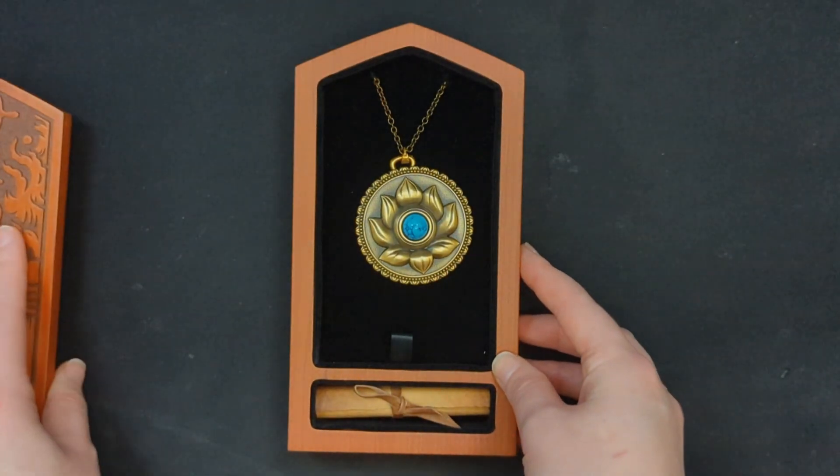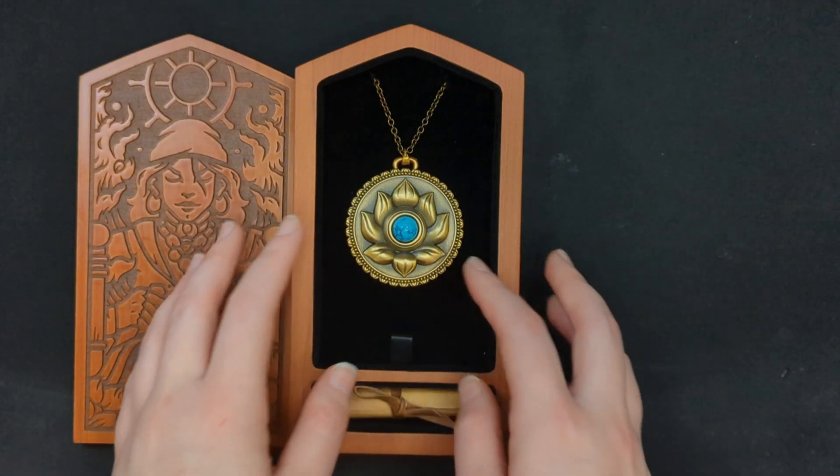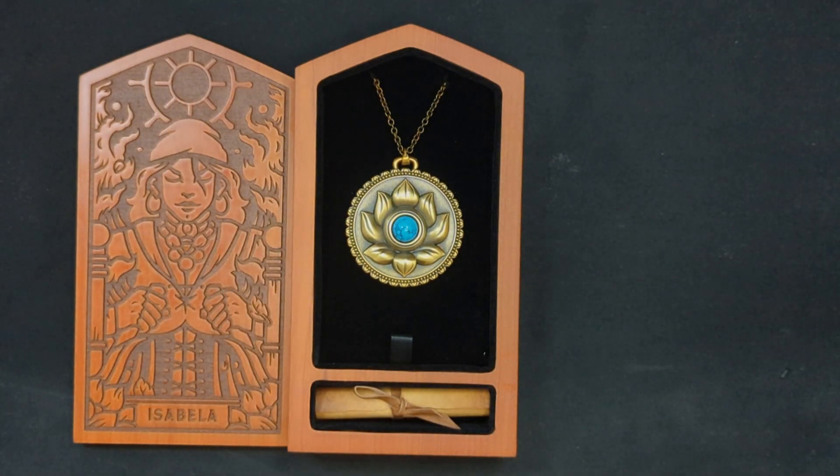Unlike the Alistair romance bundle, this lid is magnetized, so if you choose to display it, it is fully able to stay in place and you won't need to worry about it falling out of the container.